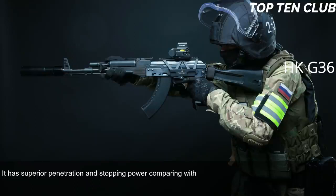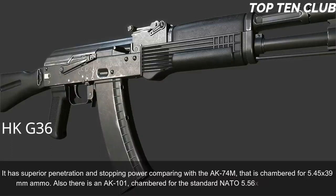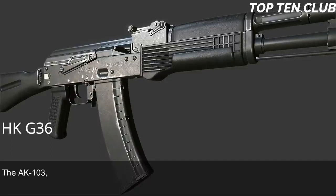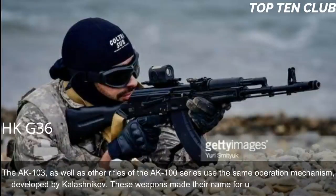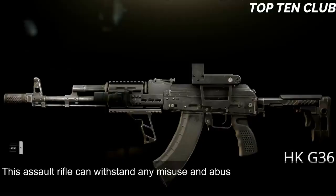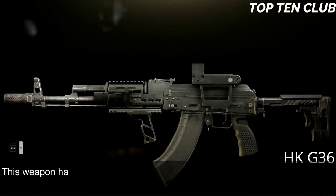There is also an AK-101 chambered for standard NATO 5.56x45mm ammunition. The AK-103 and other AK-100 series rifles use the same operating mechanism developed by Kalashnikov, and have made their name for unsurpassed reliability. This assault rifle can withstand any misuse and abuse a soldier can inflict. It is not very accurate but will operate in the worst conditions possible.